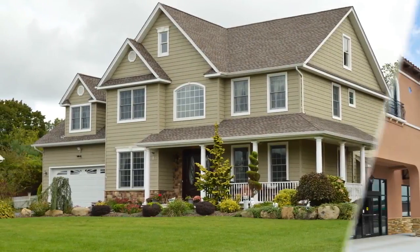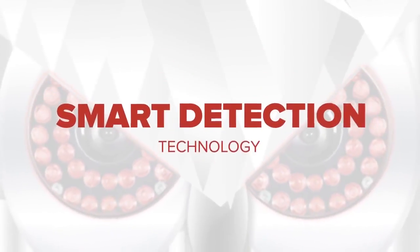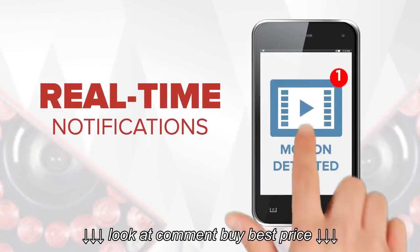If you want a smart way to protect your home or business, then you need a security camera system with smart detection technology and real-time notifications that begins recording only when there's a real threat.